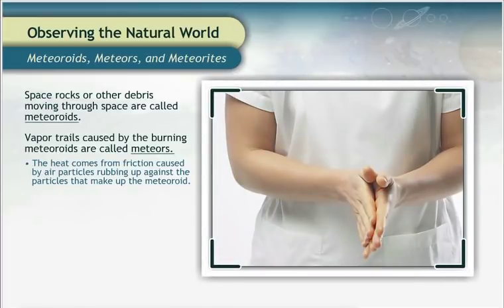Try rubbing your hands together very quickly. Can you feel the heat that the rubbing is causing? The air isn't as dense as your hand, but the space rocks are moving much more quickly than we could move our hands, so enough heat is usually created to burn up the whole object.